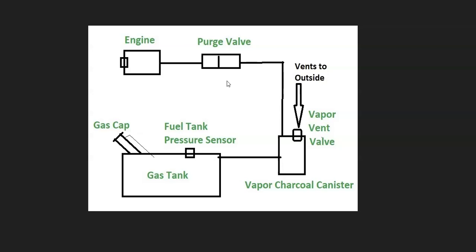The purge valve closes when the engine isn't running so vapors don't escape. There's also a fuel tank pressure sensor located somewhere inside the system — on Hondas it's usually on the charcoal canister. The fuel tank pressure sensor reports back to the onboard computer what's going on inside the system. The whole system needs a seal to work properly, and this includes the gas cap.